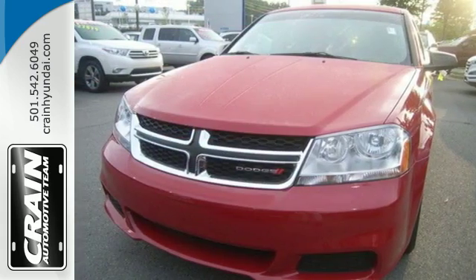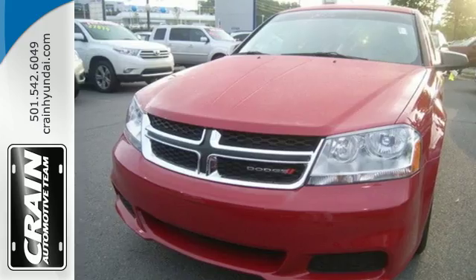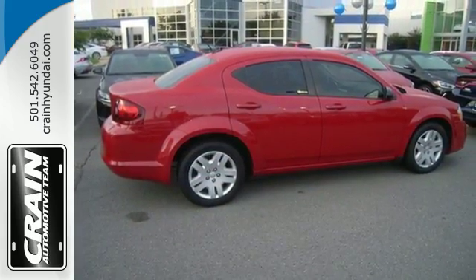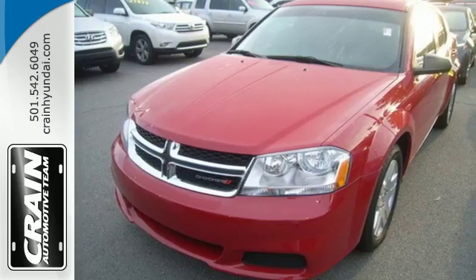It also has keyless entry and steering wheel audio controls. When it comes to performance, it's all about how you use it, so don't hold back. Test drive this Avenger today.